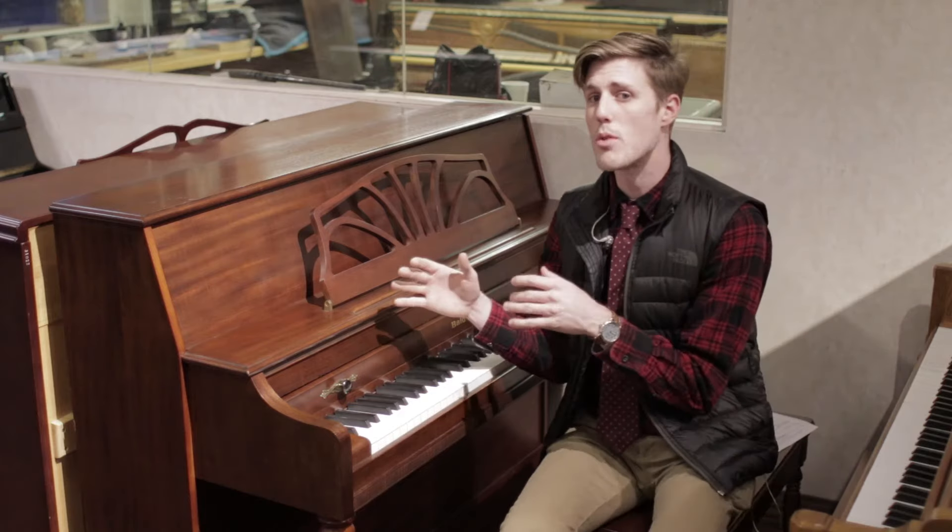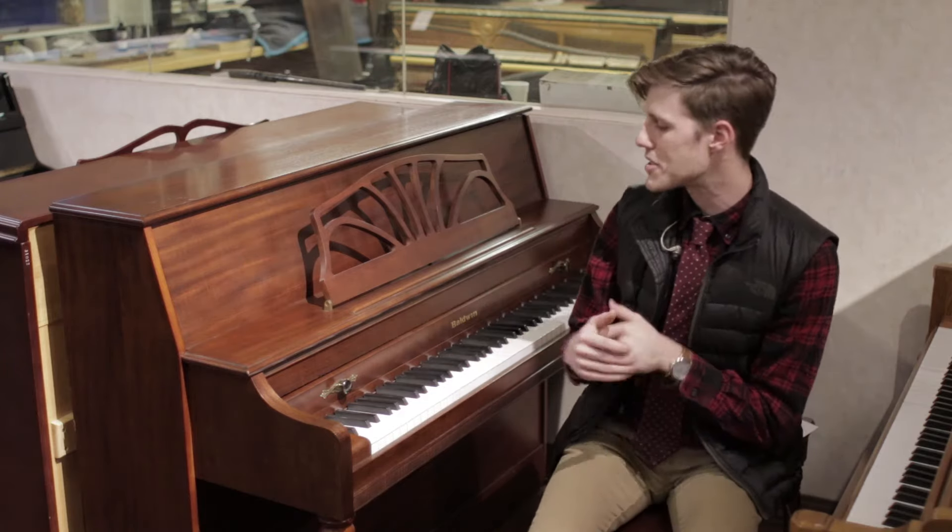Hey guys, this is William over at AMRO Music at our Youth Piano Warehouse. Today, I'm sitting in front of a Baldwin console piano.